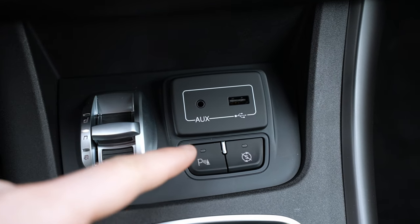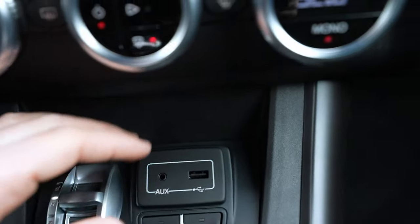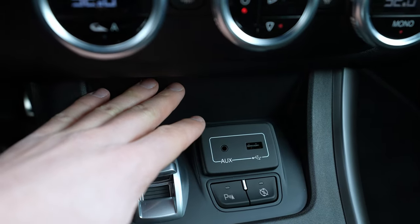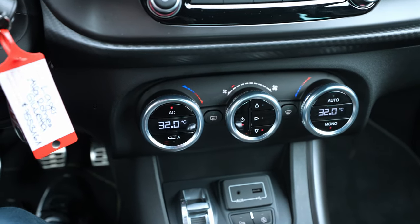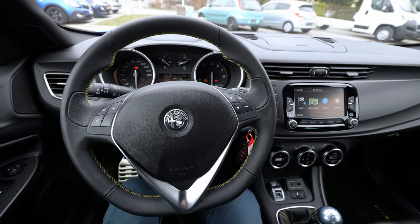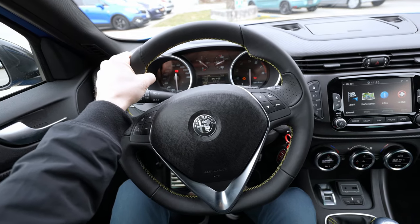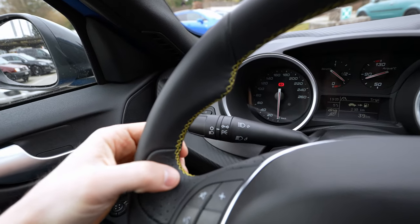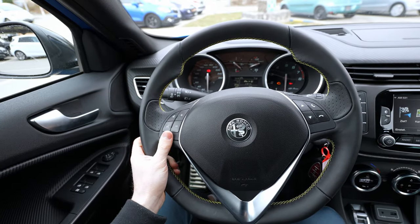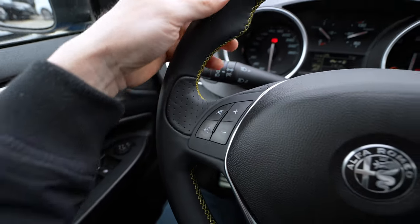You have the parking sensor button, the start-stop engine button, a USB port, and an auxiliary port. There's no storage space in the center console area though — just plastic there. I wish there was a space to put your phone. The steering wheel is great quality but too big for me personally — if I bought this car I would change it. The leather quality and grip are insanely good though.